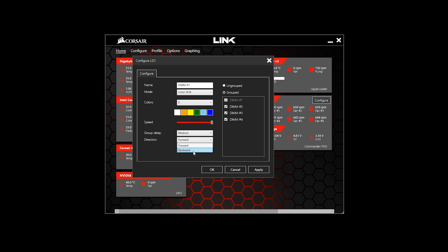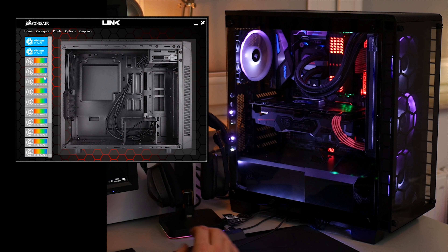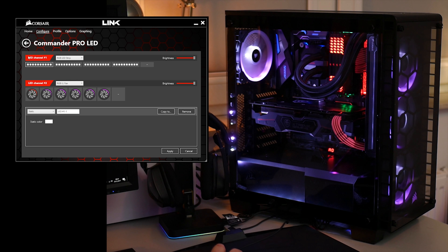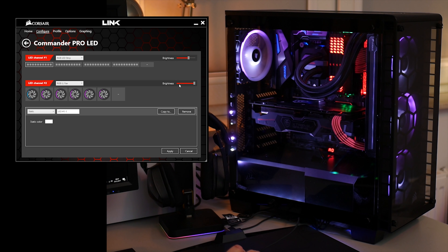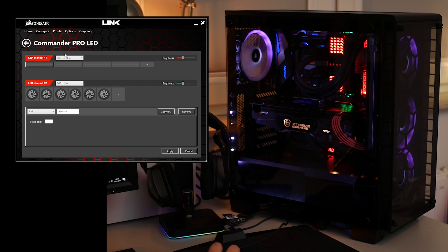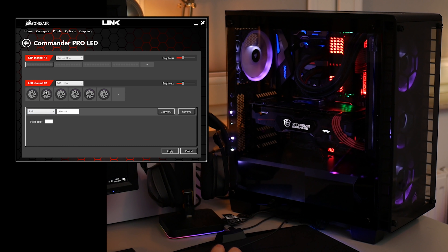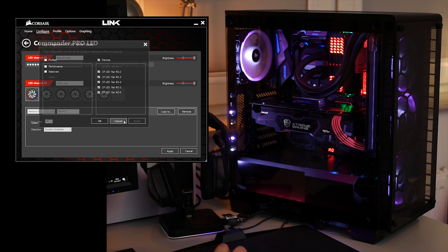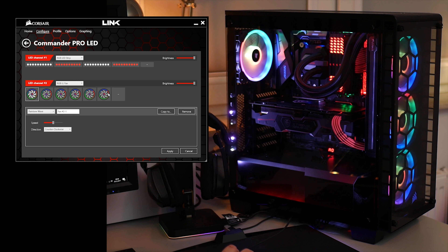Nas jednak interesuje sterowanie LEDami. W tym celu udajemy się do zakładki Configure i szukamy wykrytego wcześniej paska LEDowego bądź wentylatora LL120. Klikając na ikonkę przenosimy się do szczegółów pracy diod. Sterowanie źródłami światła rozdzielone jest na dwa kanały – pierwszy odpowiada za paski LEDowe, drugi za sześć wentylatorów LL120. Od tego miejsca zaczyna się prawdziwa zabawa. Użytkownik z zaledwie dwoma kliknięciami jest w stanie dokonywać cudów z wentylatorami Corsaira. Liczba trybów, dostępnych rodzajów podświetlenia, kolorów czy innych opcji jest na tyle duża, że nawet najbardziej wybredna osoba nie będzie miała powodów do narzekania.